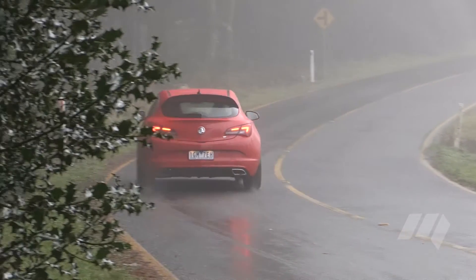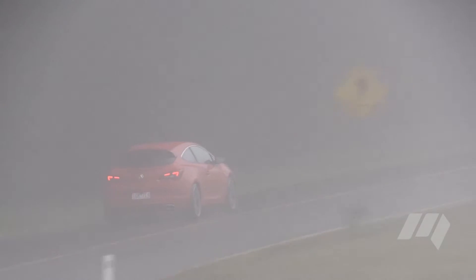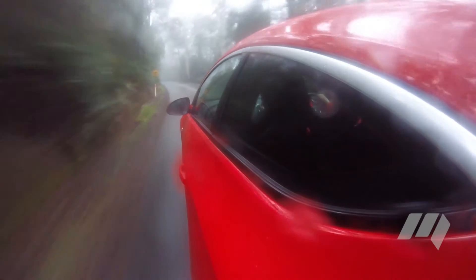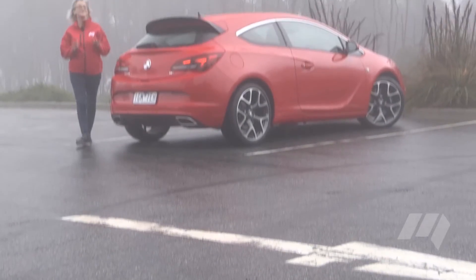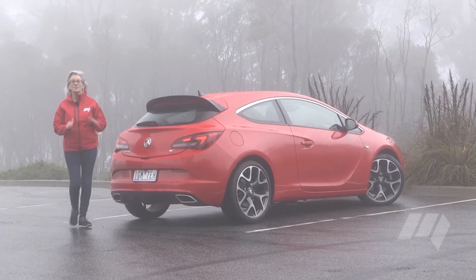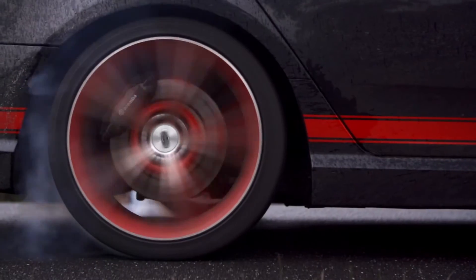While the Astra VXR does come equipped with rear parking sensors, there's no reverse camera, which is really missed in a car with this styling as the C-pillars seriously obstruct the view around the car. But the pluses for this car definitely outweigh the negatives. The Holden Astra VXR is a satisfying car to drive and a great example of a hot hatch.